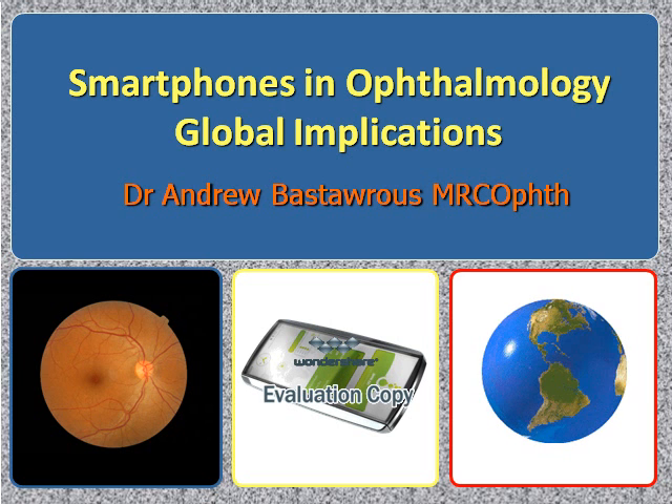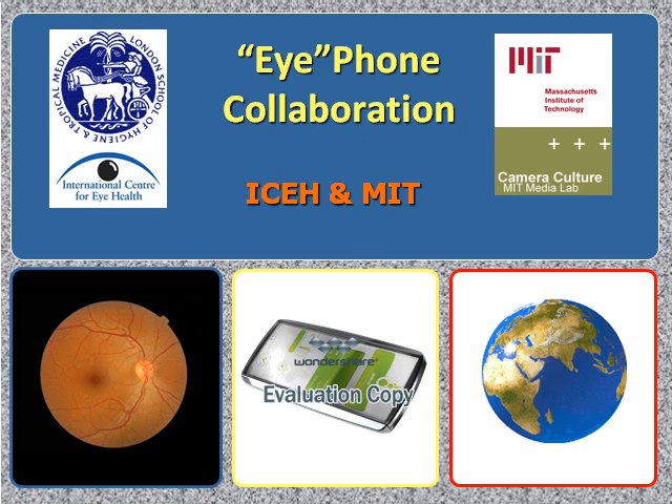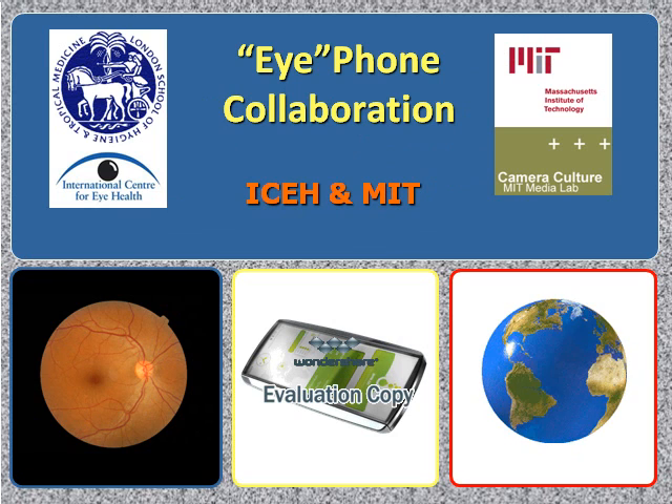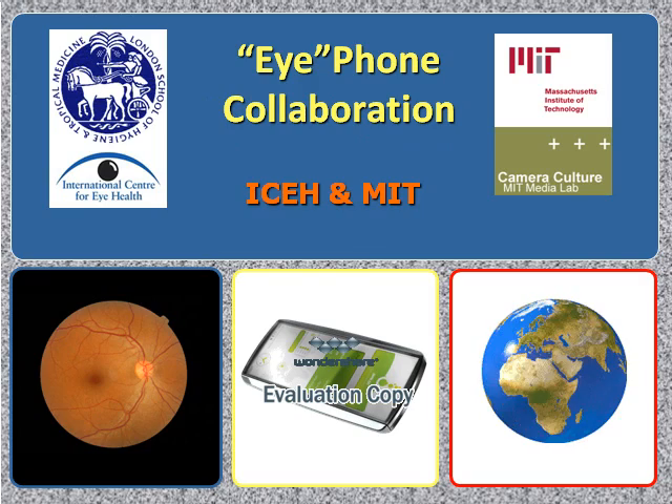Smartphones and Ophthalmology: Global Implications. This is a collaboration between the International Centre for Eye Health at the London School of Hygiene and Tropical Medicine and the Camera Culture MIT Media Lab at the Massachusetts Institute of Technology.